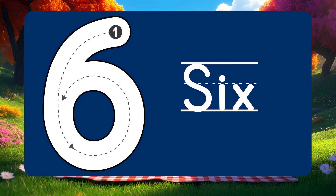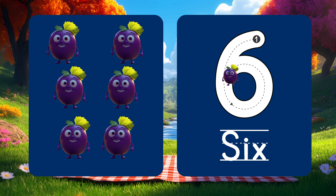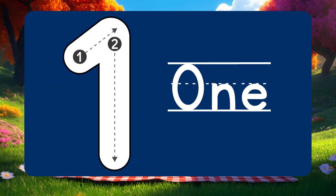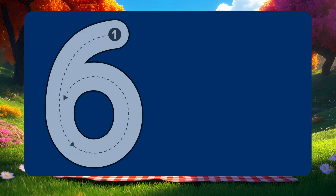Now let's look at number 6. 6 juicy grapes on a plate. Count them slowly: 1, 2, 3, 4, 5, 6!